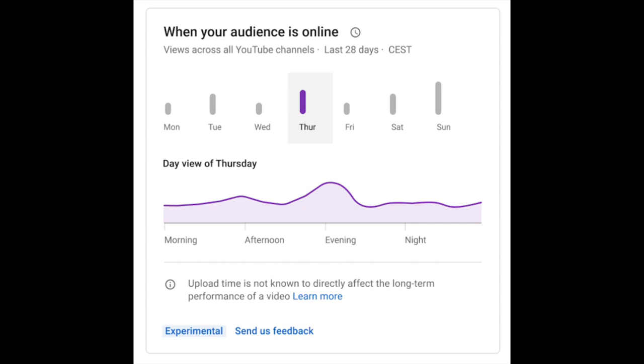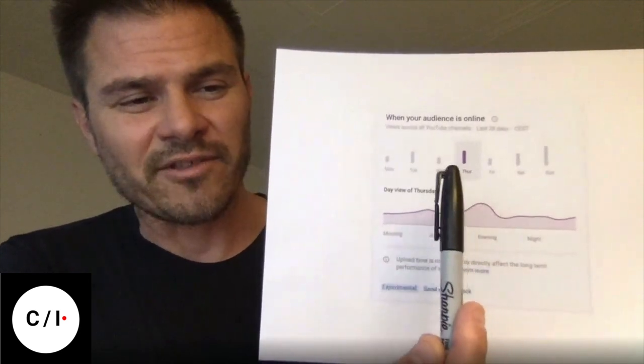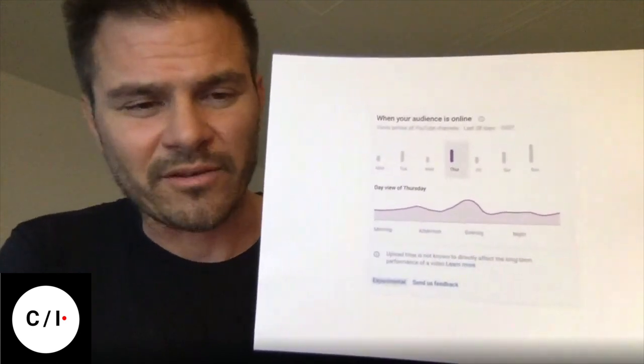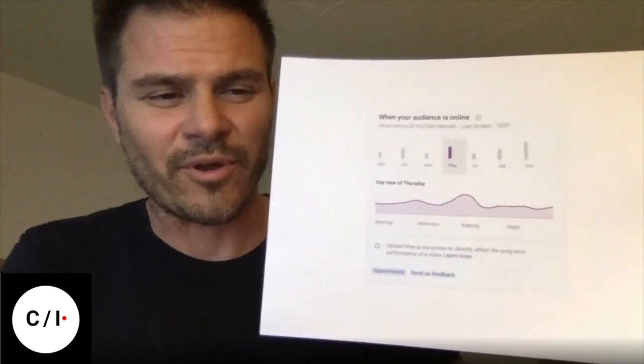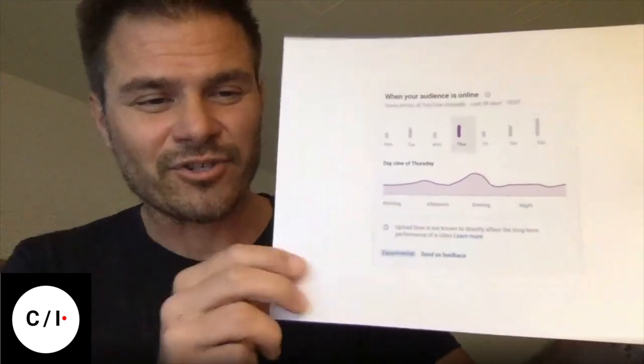When we showed this to creators, they pointed out things like: this is a really cool idea, but this area where you select the day of the week — why are these lines different? They didn't understand what that meant. And what if I want to see across more than one day? This is showing maybe just Thursday. So that's interesting. And then they read this copy, which said: 'Upload time is not known to directly affect the long-term performance of the video.'